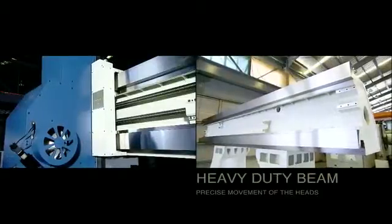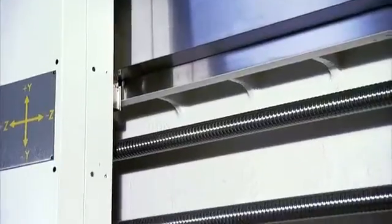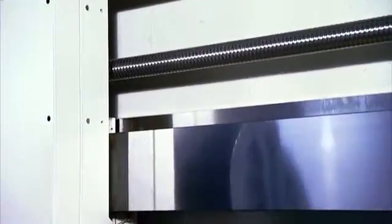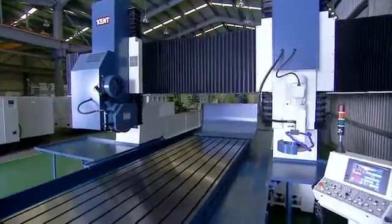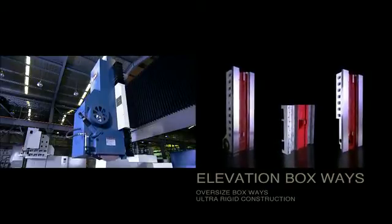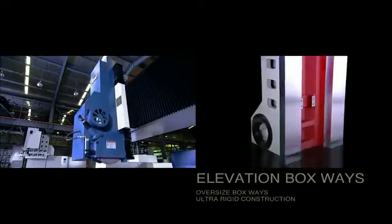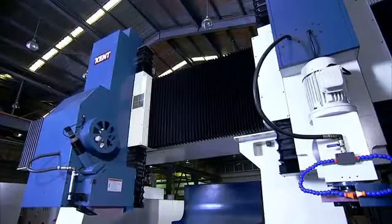As you can see in this fixed beam model, the boxways on the beam really are huge, so you need have no worries about their stability under heavy cutting loads. The elevation heads on the KGP guarantee stability under heavy loading with their oversized boxways and ultra rigid construction.